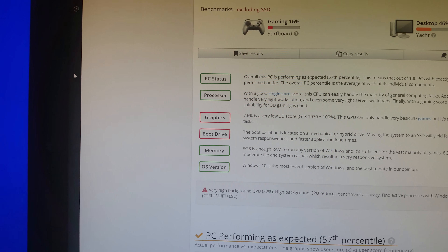For graphics, they give it a pretty low score. The GTX 1070 rates at 100%, so I'm curious what the 1080 scores — maybe 110. For the boot drive, I'm planning on upgrading this to a solid state drive. The other computer I did have a solid state drive in was nice and green. For what I'm running, 8 gigs is good enough, and my OS version is up to date.